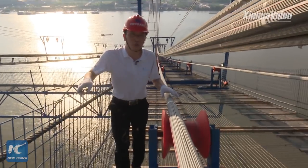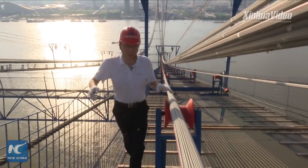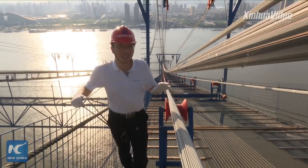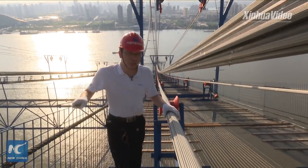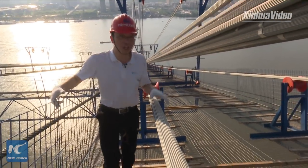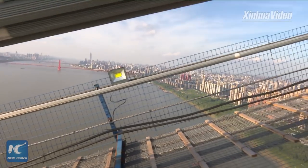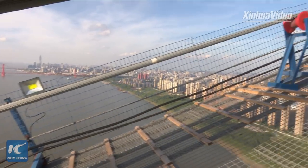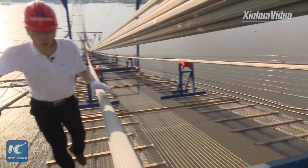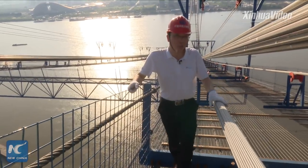Demand for river transportation has been on the rise over the past decade, especially after China made the Yangtze River Economic Belt a national strategy in 2014 to boost the concerted development of riverside provinces and municipalities. That's why we see a lot of ships here carrying everything from oil, fertilizers, and coal, to manufactured goods like computers, electronics, and even automobiles.